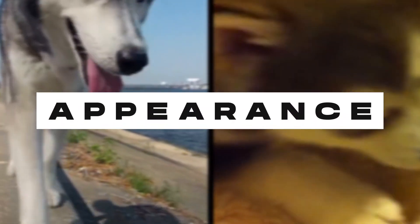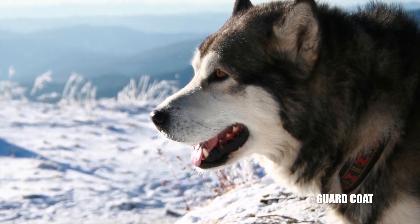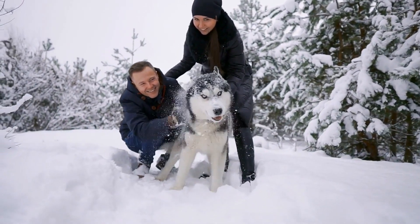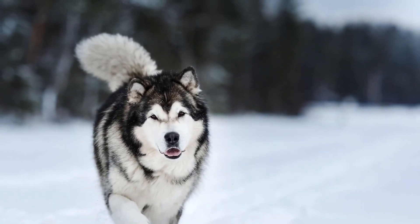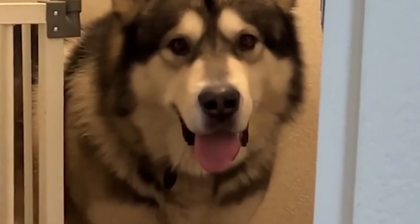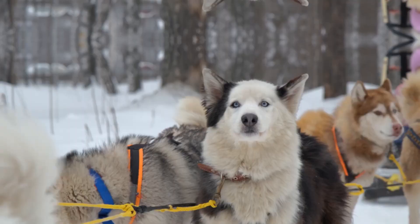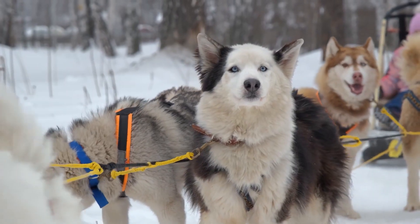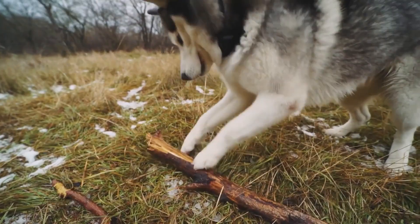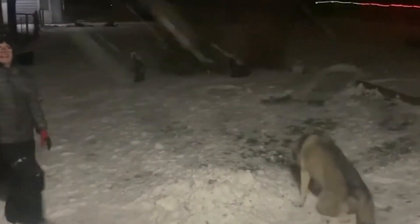Appearance. The Alaskan Malamute has a dense double coat. The outer coat, also known as the guard coat, should not be soft. The undercoat is one to two inches deep and serves only to prevent wetness or cold. Malamutes have longer coat lengths near the shoulders and neck. Its tail resembles a coarse plume that allows them to keep it on their nose to stay warm in cold temperatures. This breed's coat colors range from light grey to black, sable, and shades of sable to red. The underbelly is more white compared to other parts of the body.